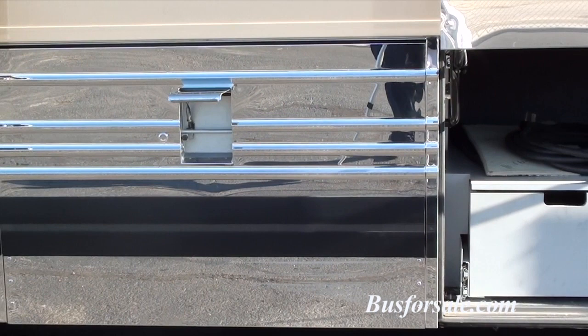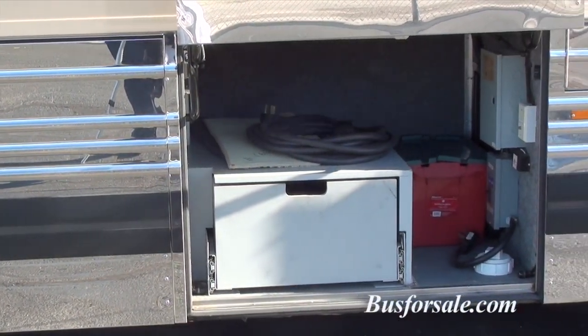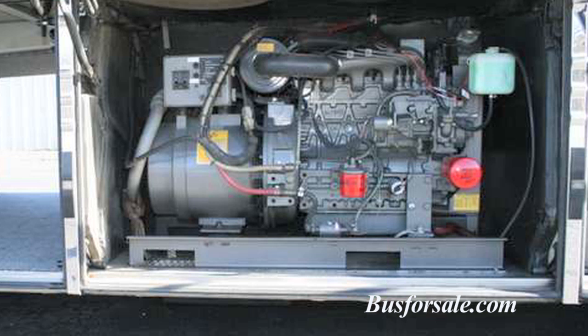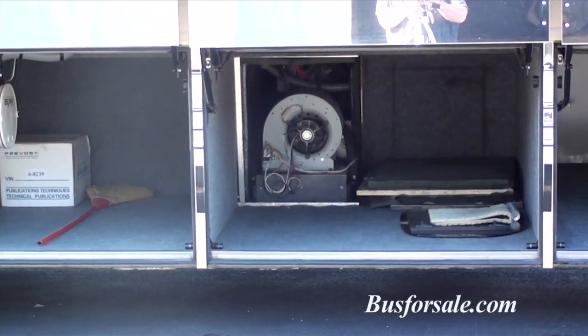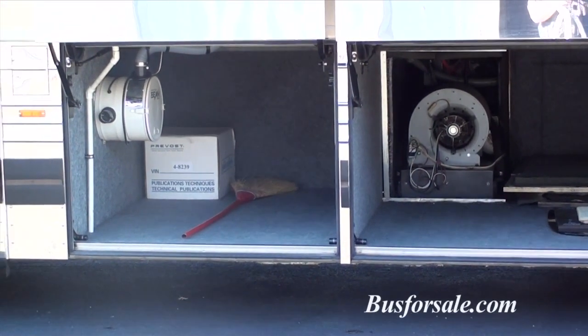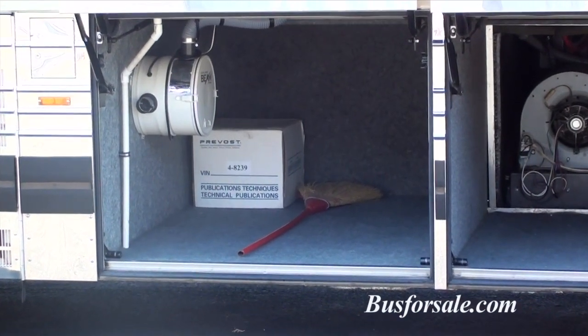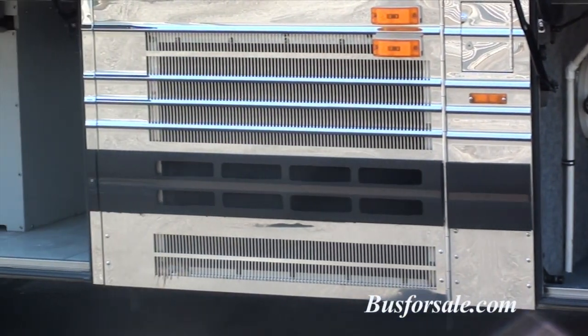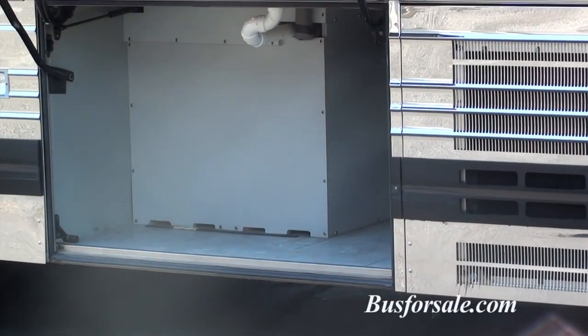Happy Gilmore is equipped with the Prevost Over-the-Road Bus Air System, a 21KW Kubota generator, four roof air units with heat strips, and two toekick heaters. There is a 2500-watt inverter and 120-gallon holding tanks for both fresh and black water.